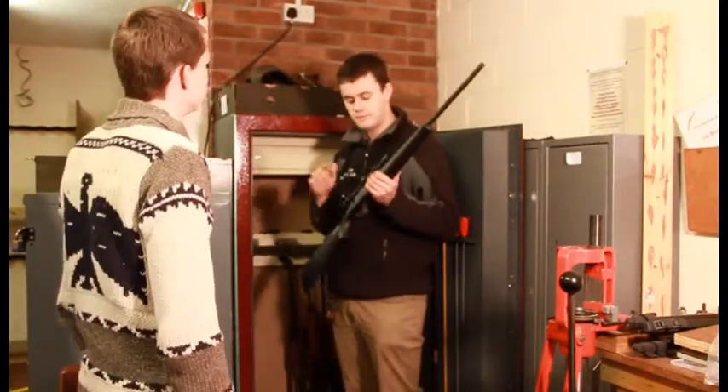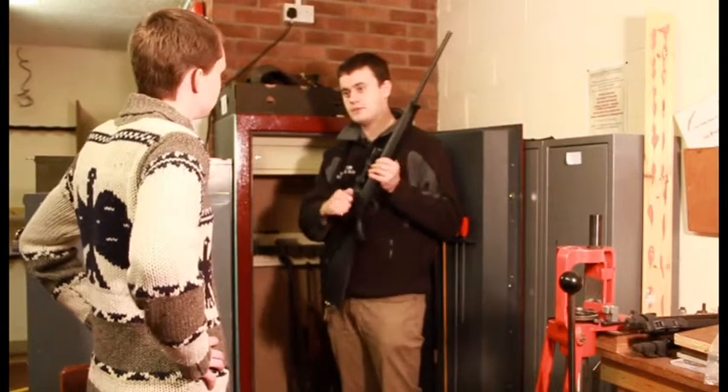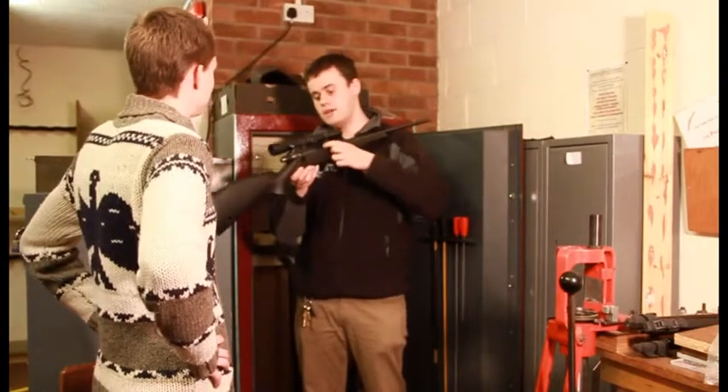So this is a bolt-action .22. The main thing you need to look out for when you go to the cabinet is that it is open. If it is closed like that, don't pick it up — come and get someone. Also, that hole there is called the chamber. If there's something in there, don't pick it up, so always check it.